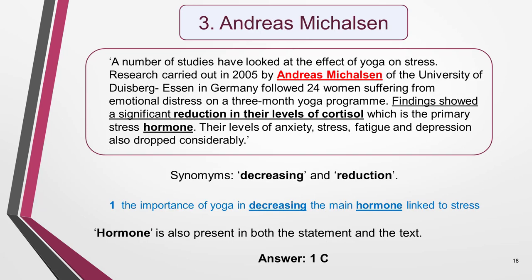The findings of the next scientist, Andreas Michelson, showed a significant reduction in their levels of cortisol. I don't really know what cortisol is, but I do understand the general meaning of the sentence it's in, so it doesn't really matter. I read the remaining two statements to see if the word cortisol appears. It doesn't. However, in statement 1 I spot the word 'decreasing,' which is a synonym of 'reduction.' I also notice a match for the word 'hormone' in both the statement and the sentence in the text. The answer is clearly 1C.